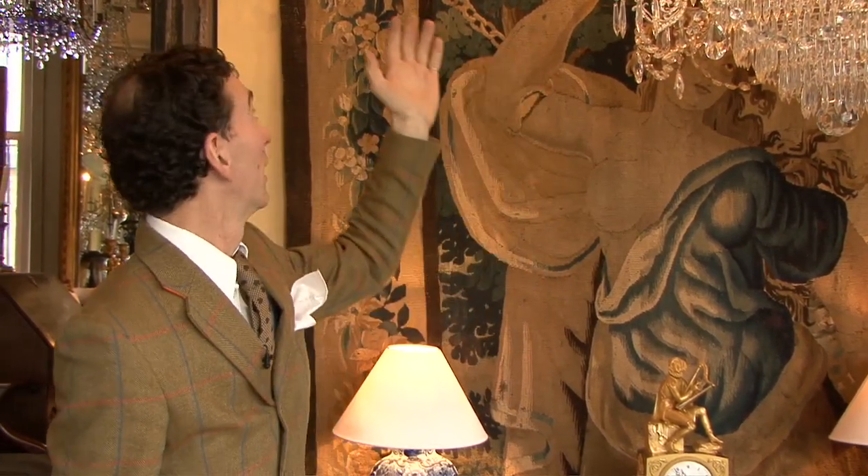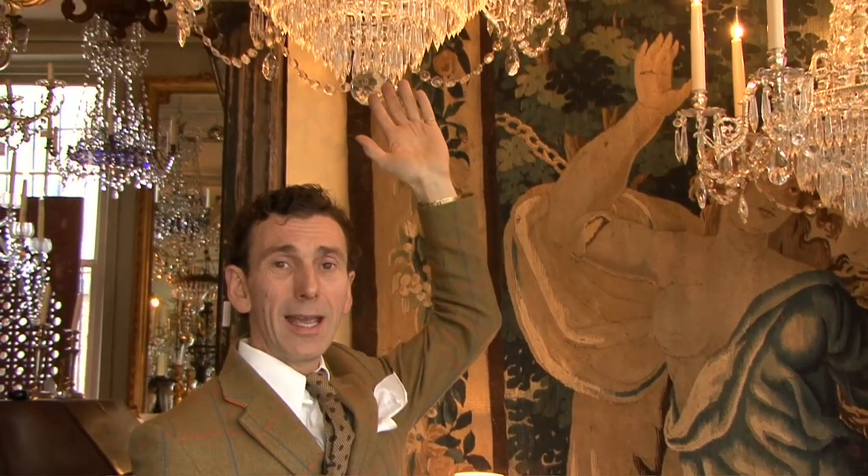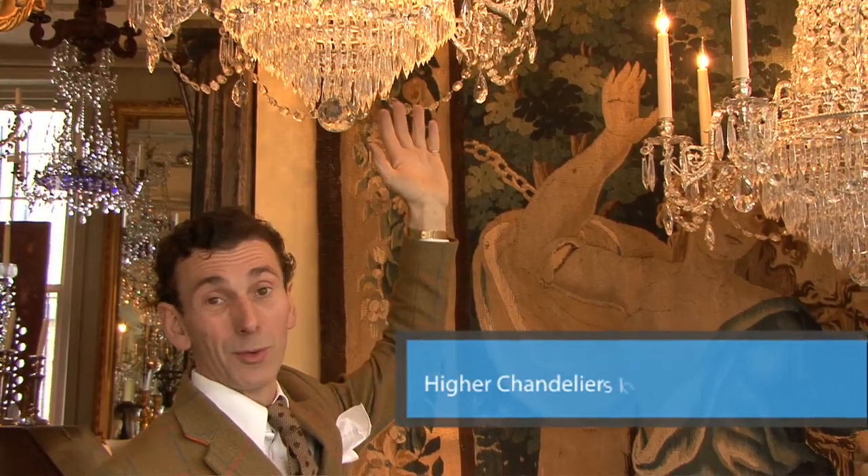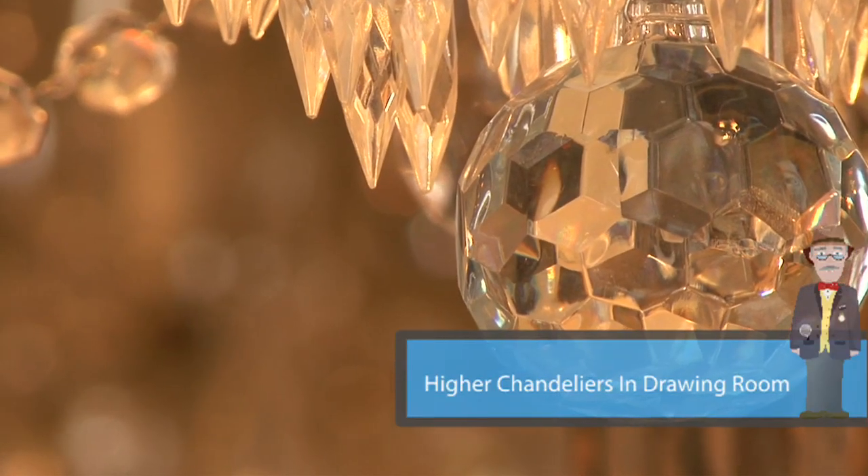The drawing room, for instance, as you see here, is well above my head, but it's not really high enough. You need to be able to stretch your hand up, whether you're a short person or a tall person. Perhaps if you're six foot six, you don't have to put your hands quite as high, but it does protect the chandelier in the long run if it's got a little more height.